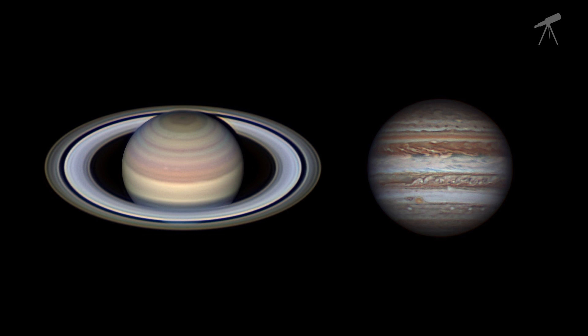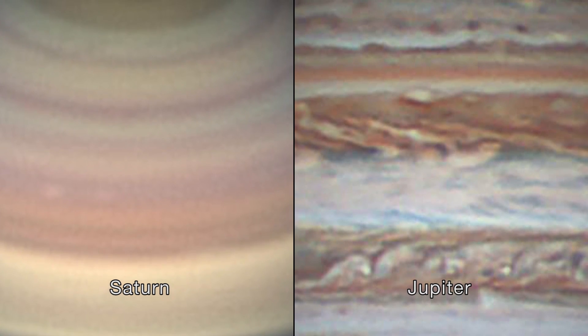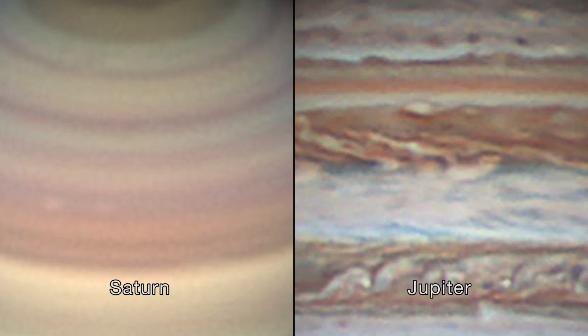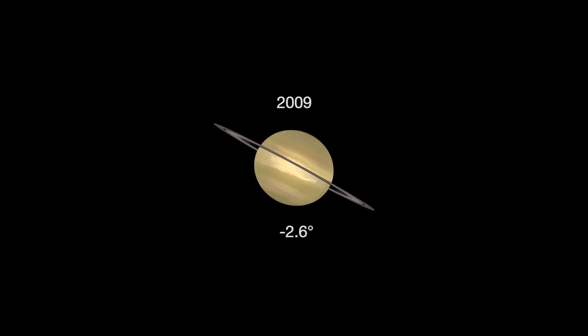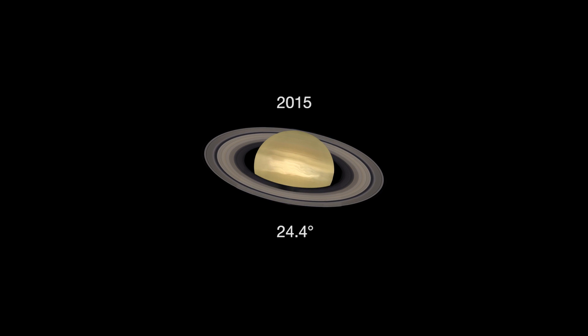Through a telescope, you'll be able to compare the cloud bands on both Saturn and Jupiter. Saturn's cloud bands are fainter than the bands of Jupiter. On Saturn, you'll see delicate shades of cream and butterscotch, while Jupiter's bands are shades of white, rust and ochre.